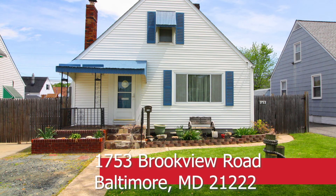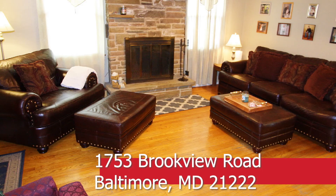Welcome to 1753 Brookview Road in Dundalk, Maryland. What a spectacular Cape Cod with three bedrooms and three bathrooms.